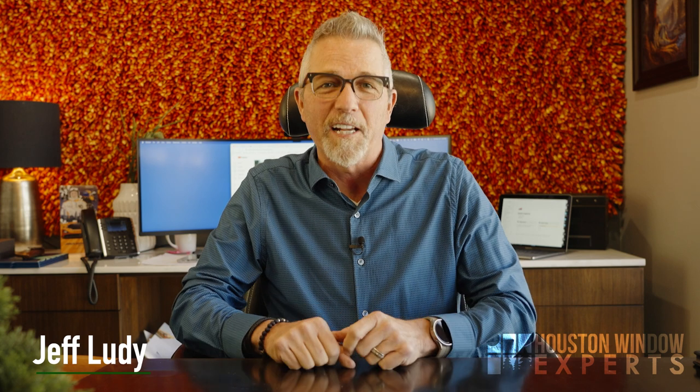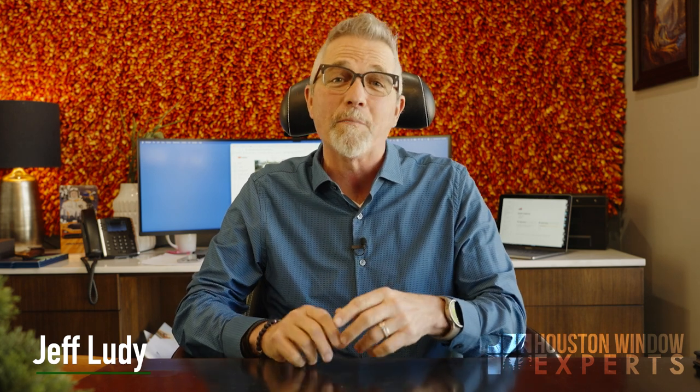Hi, I'm Jeff Lutie, the window and door expert. Thanks for watching this video. Today I'm going to answer one of the most common questions we get: Jeff, what window in my home needs to be tempered and what window does not need to be tempered? So let's talk about that.